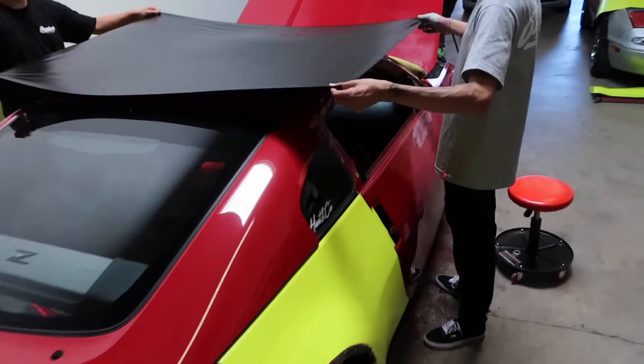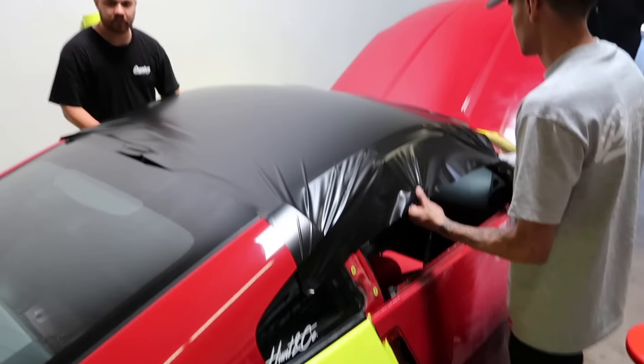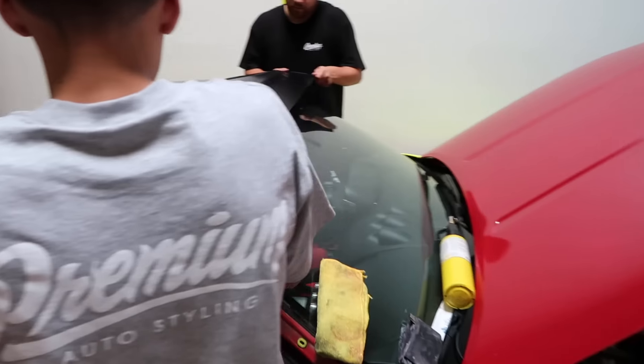I decided to sleep. Like I like the satin black. This is day two of the wrap install. I'm not feeling too hot this morning. I'm feeling a little bit sluggish, a little bit slow.